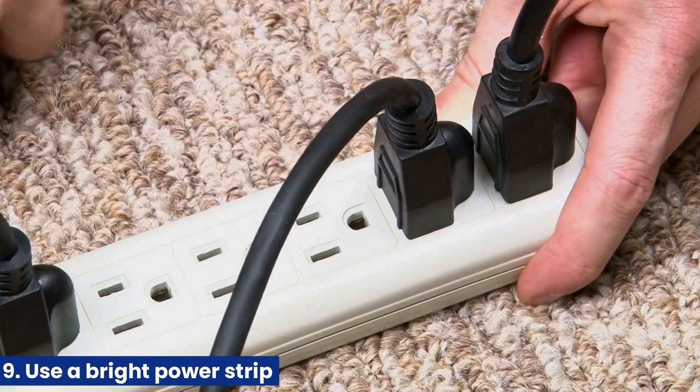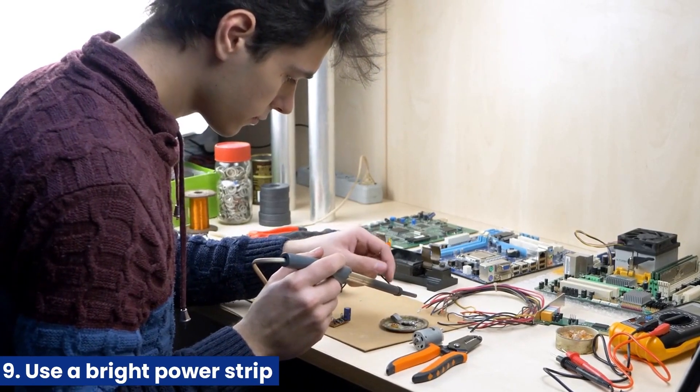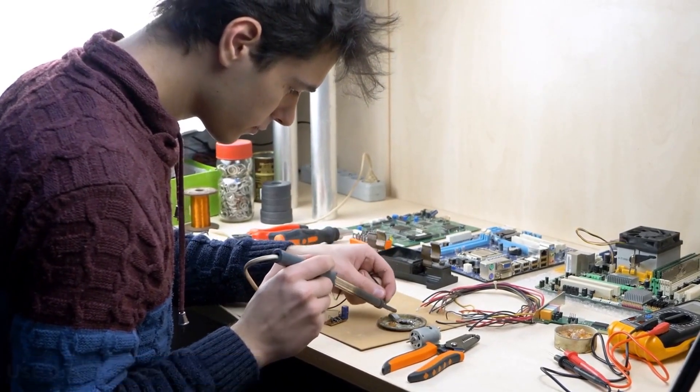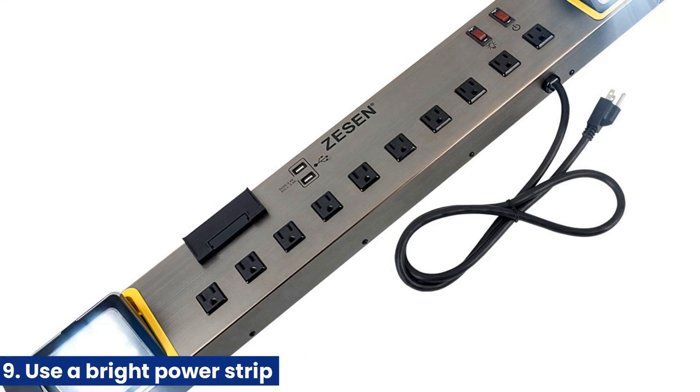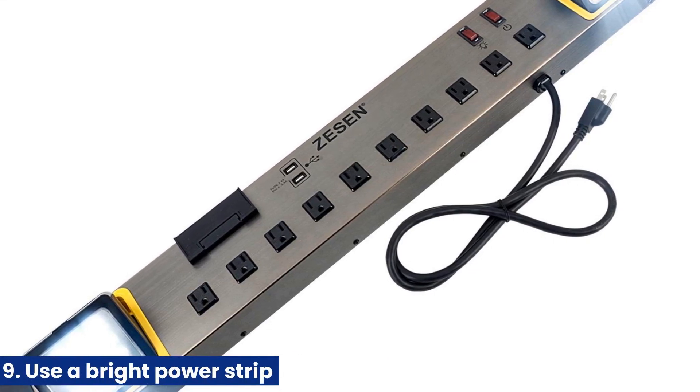9. Use a smart power strip. Many electronics and appliances continue to draw power even when not in use. A smart power strip can help prevent this phantom energy use by cutting off power to devices when unnecessary.